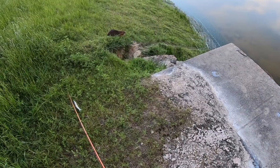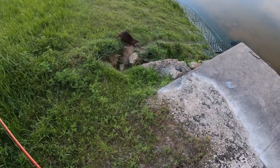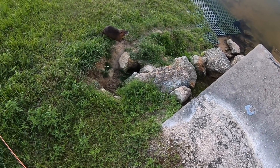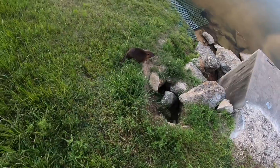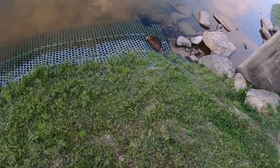Look at this — just walked up on this nutria rat. Look how chill he is. Basically a giant water rat is what he is. He lives in this burrow right here — we see him all the time but never this close. He is almost tame. Kind of cute.